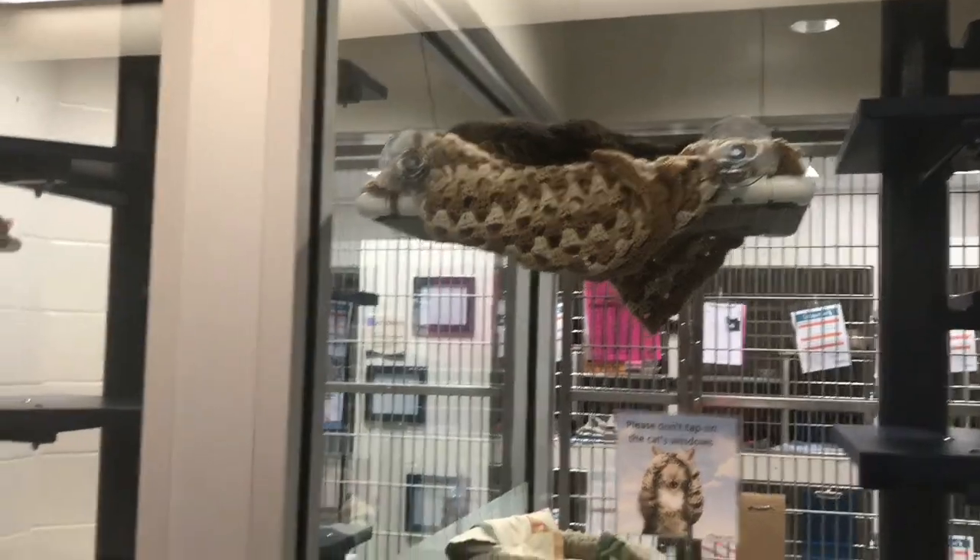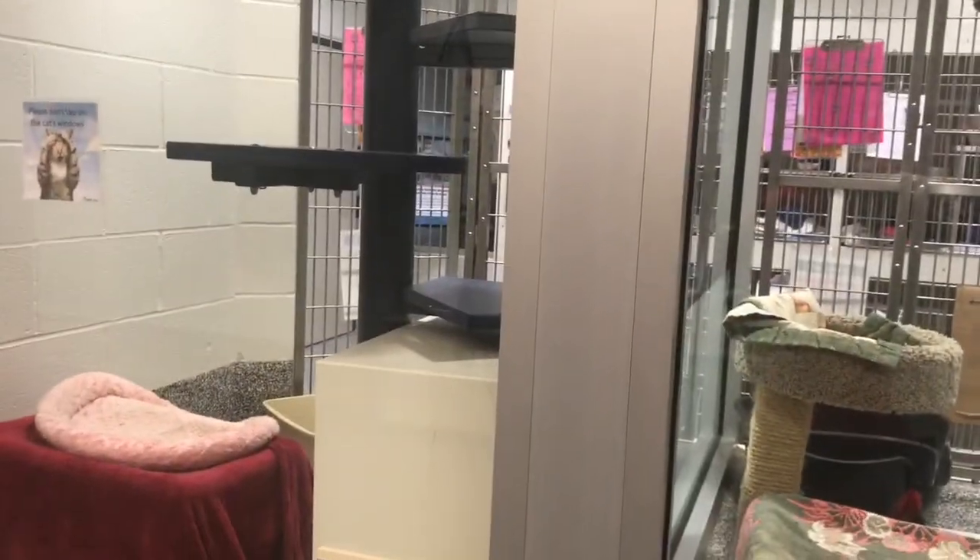Oh, I hear a dog but we can't get in there. All right guys, this is the cat room where all the kitty cats are.